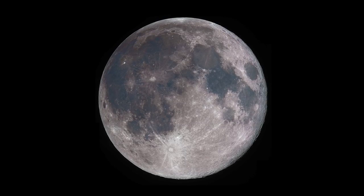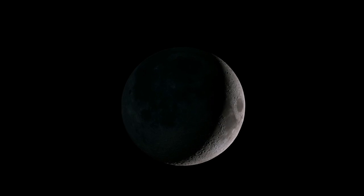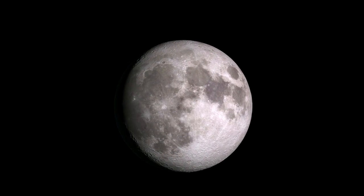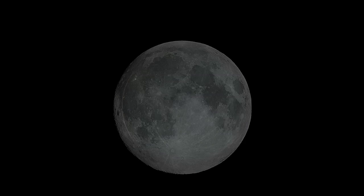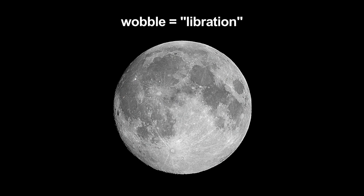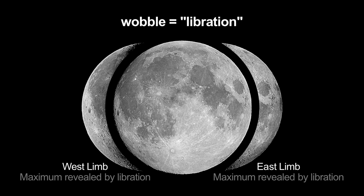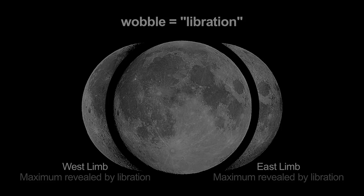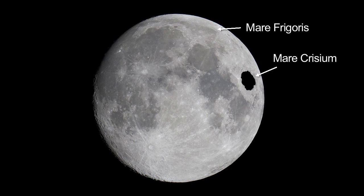Most people think we see the same 50% of the lunar surface every month, but a gentle wobble of the moon in the Earth's sky lets us peek at an additional 9% of the moon's surface. This wobble, or libration, lets us occasionally see a bit around the east and west limb of the moon, and over the north and south poles. This phenomenon becomes apparent when viewing Mare Frigoris in the north, and Mare Crisium on the moon's east limb over time.